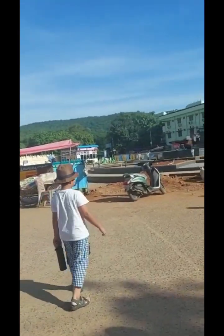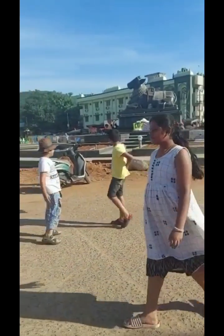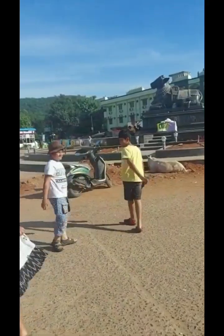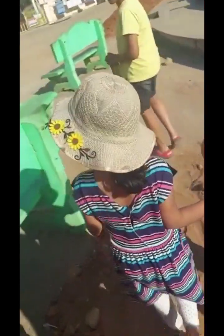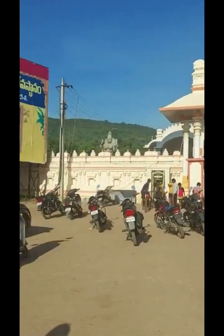They did not let us bring mobile phones inside, so we were not able to take a picture of the inside pool. This is the main entrance of the temple.